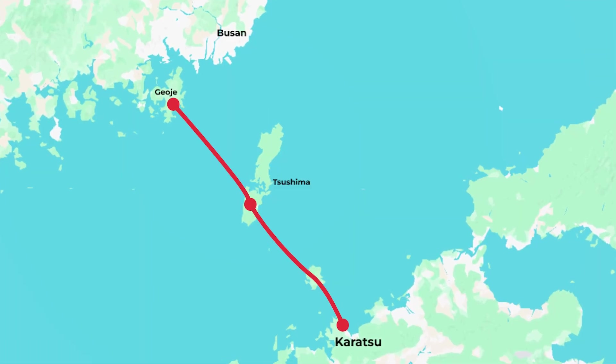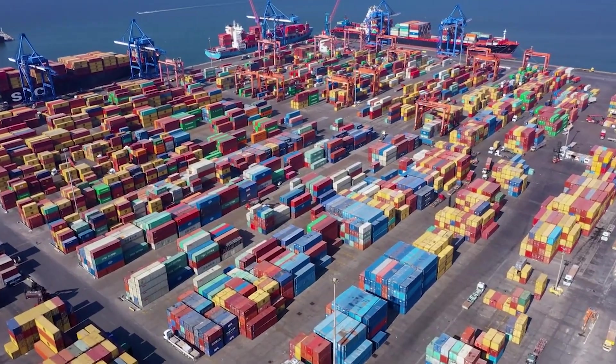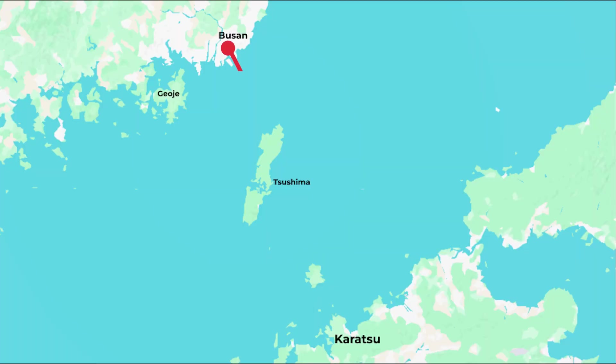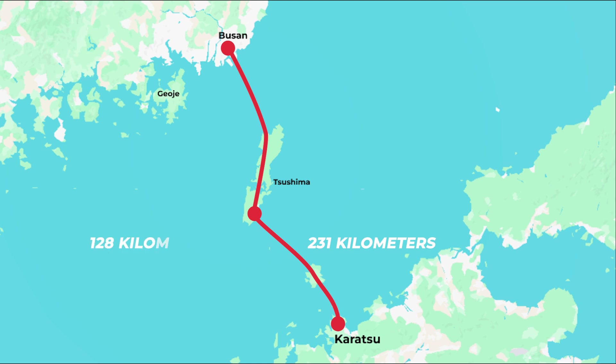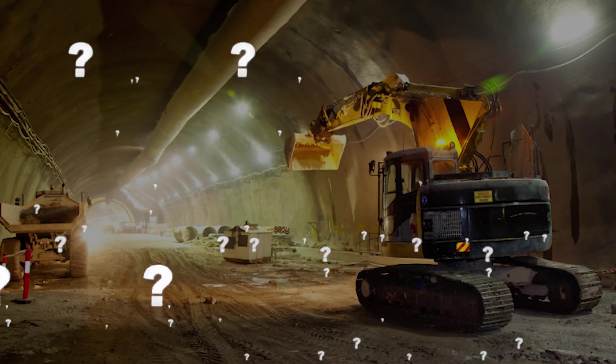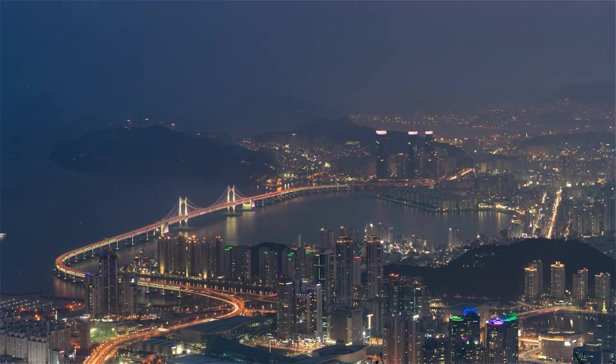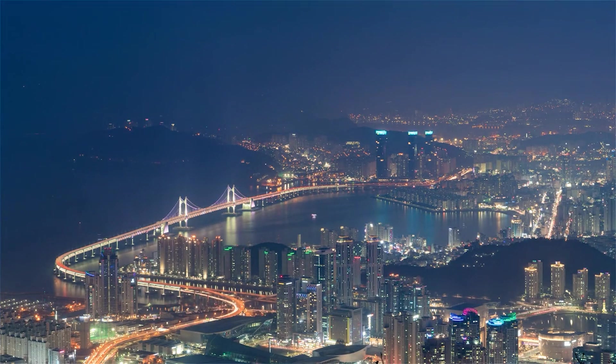A second route starts directly from Busan — South Korea's second-largest city and one of Asia's busiest ports — crossing to the northern tip of Tsushima and then to Karatsu. At 231 kilometers, it's longer overall, but the undersea section shrinks to 128 kilometers due to increased land connections. However, this path crosses a major geological fault line, raising questions about safety and construction challenges, though it offers better accessibility to Busan, a critical transportation hub.